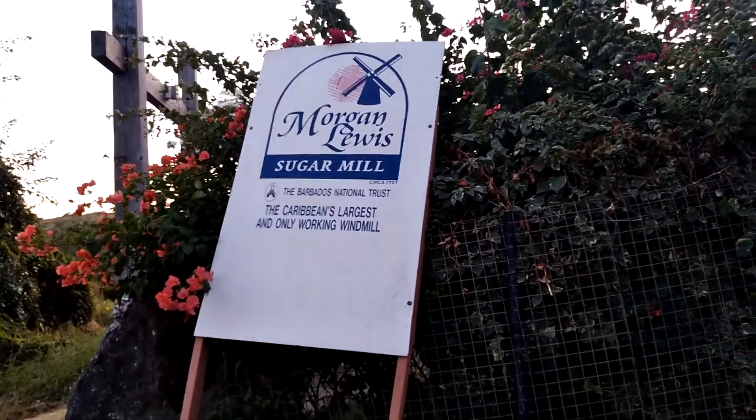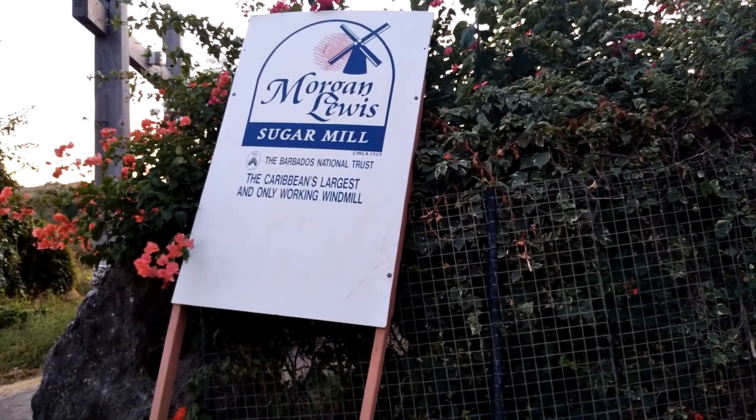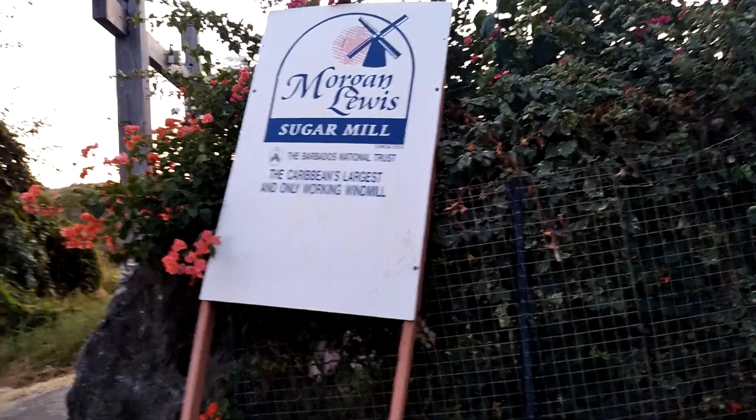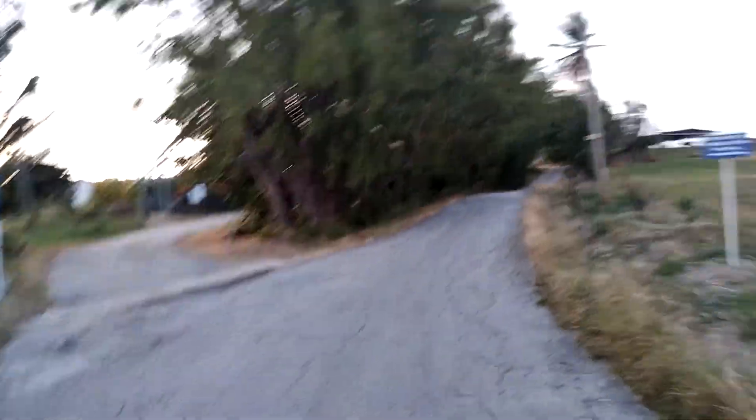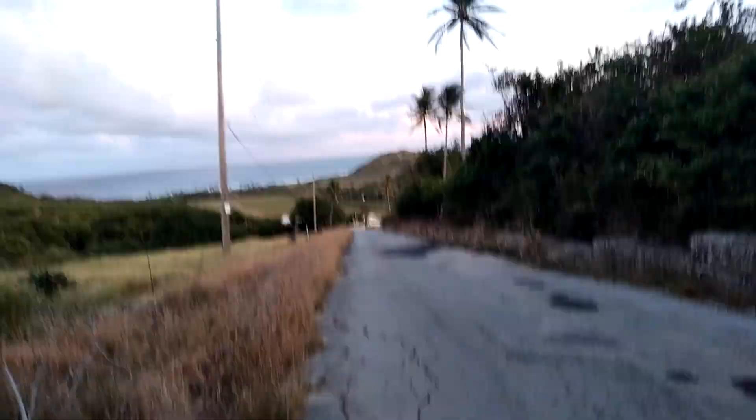It is the G. Morgan-Lewis Sugar Mill, circa 1727. The Barbados National Trust now owns it. It is the largest and only working windmill in the Caribbean, and from here you can look into the hills of St. Andrew. This is the entrance to Morgan Lewis Windmill, and the hill straight ahead leads to Cherry Tree Hill and St. Nicholas Abbey. You can see Morgan Lewis Beach from here.